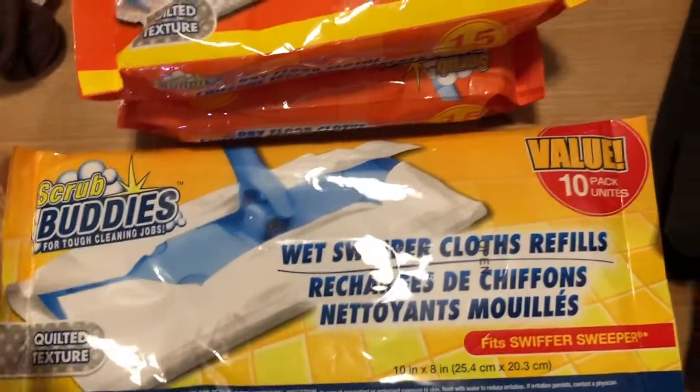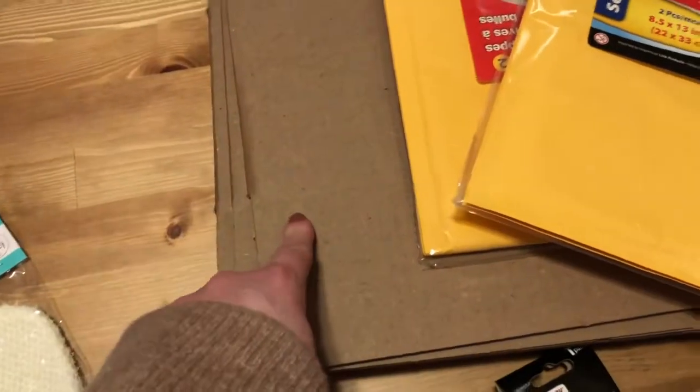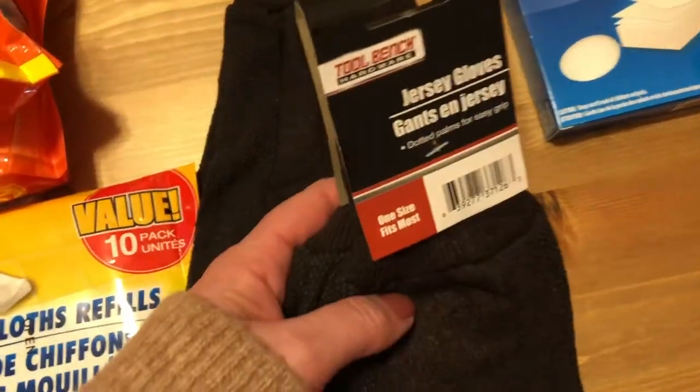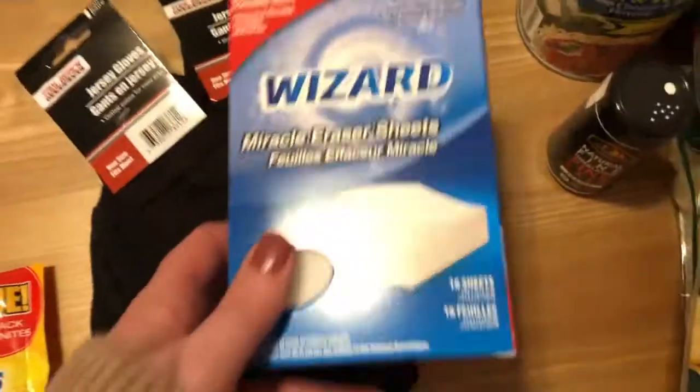Why spend the extra money on Swiffer when you can get these for $1 or $1.25? I also needed to pick up some supplies for our eBay selling — bubble envelopes and they actually had boxes for $1.25, not too bad a size, good for smaller items to ship out. I picked up six boxes for shipping, and then my husband's jersey gloves — it says 'hardware' on them — picked up two pairs.